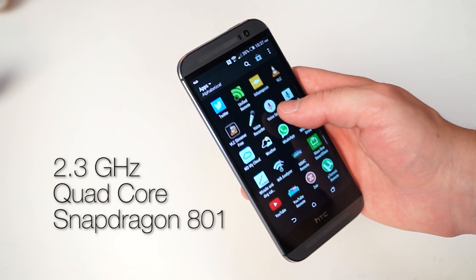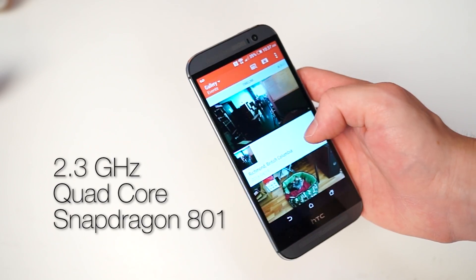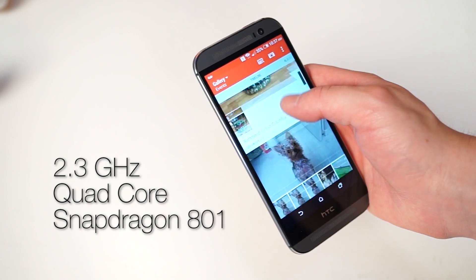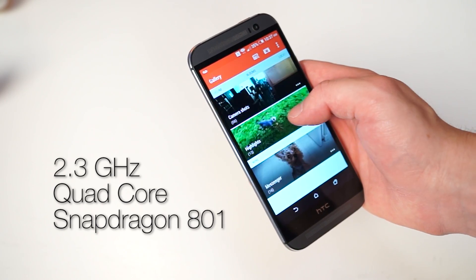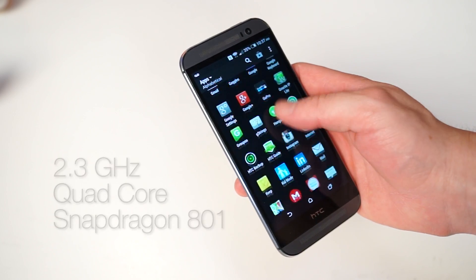With the quad-core Snapdragon 801 processor, things are indeed snappy and responsive. We did not experience a slowdown once, and we were able to listen to music, upload photos, and browse the internet all at once quite comfortably. The One uses HTC Sense version of Android, which as far as Android skins go, is not the worst.